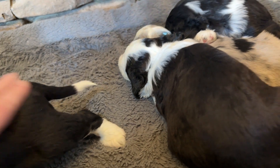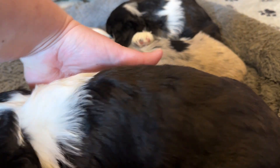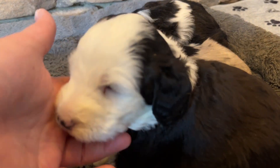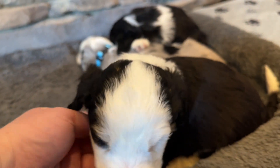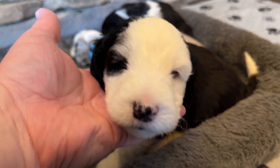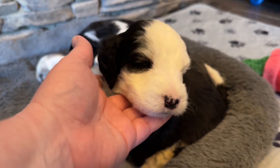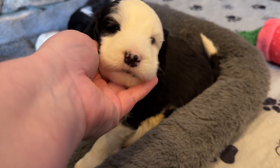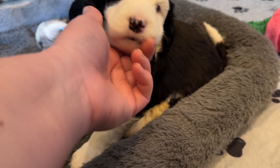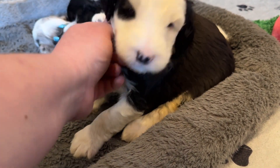All these puppies will have wavy coats. They have one copy of Curl and one copy of Straight Coat. A poodle has two copies of Curl, so when they have one copy of Curl we consider it wavy — they may have some big curls in their coat. Mama is 50 to 55 pounds and Dad is 35 pounds, so we expect most of the puppies to be between Mom and Dad in size. Previous litters usually stay around 40 pounds.